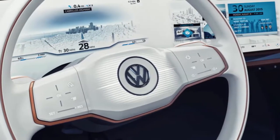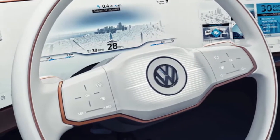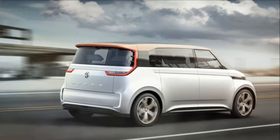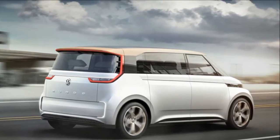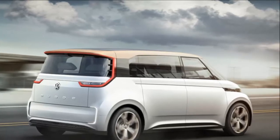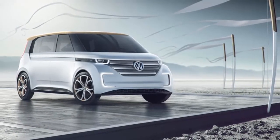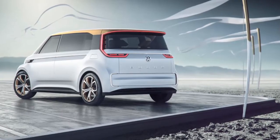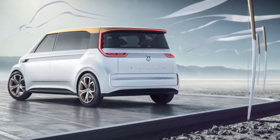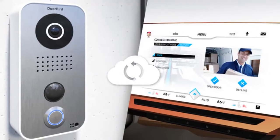VW predicts that by 2019, batteries will be able to charge to 80% capacity in 15 minutes. The 101 kWh battery in the Buddy can go an impressive 373 miles between charges, and can power the front and rear wheels to propel the all-wheel drive electric van to speeds of up to 93 miles per hour.